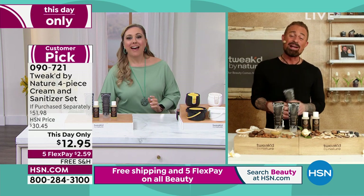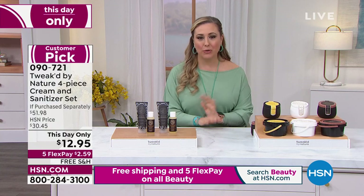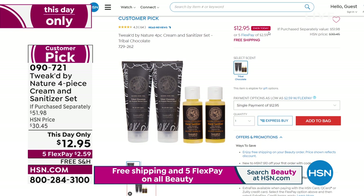By the way, you can go to hsn.com — obviously with this price it's flying out the door. The item number is 090721. Huge customer pick. The price ends today — my producer is showing you with his little mouse moving that little arrow around. So put it in your bag.